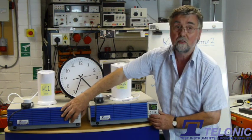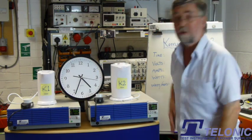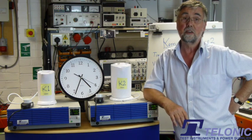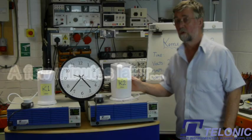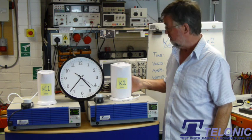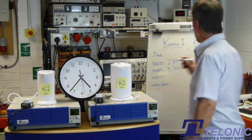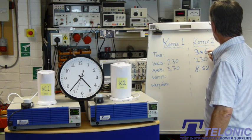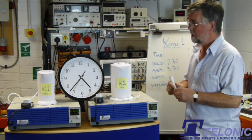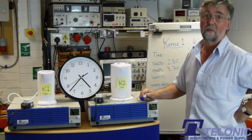Ready, set, go. Both kettles are on now, so we need to sit and wait for some steam. Right, kettle number two has boiled and the time is three minutes and six seconds. Kettle number one is still going, but that's hardly surprising.